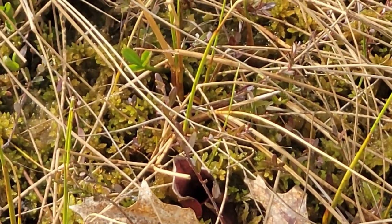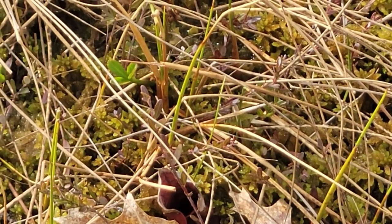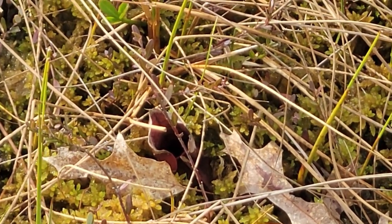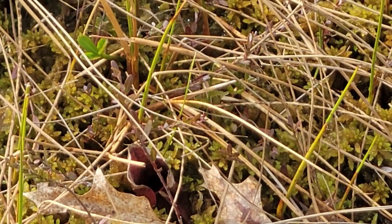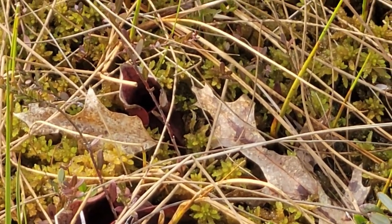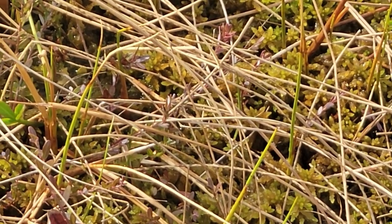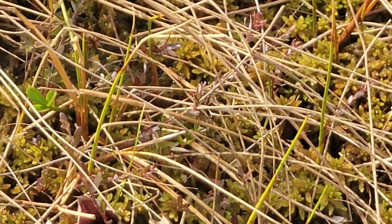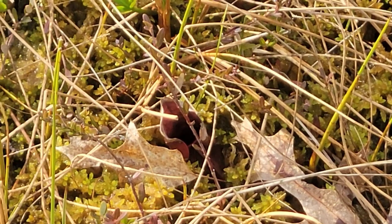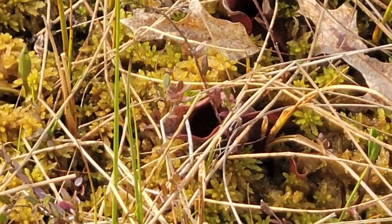Bugs will fall in and get digested — a lot of it is actually done with bacteria in this species. This is the only species of Sarracenia, the North American pitcher plants, where the opening is completely open to the sky. It's the only pitcher plant that intentionally lets rainwater into its pitchers.